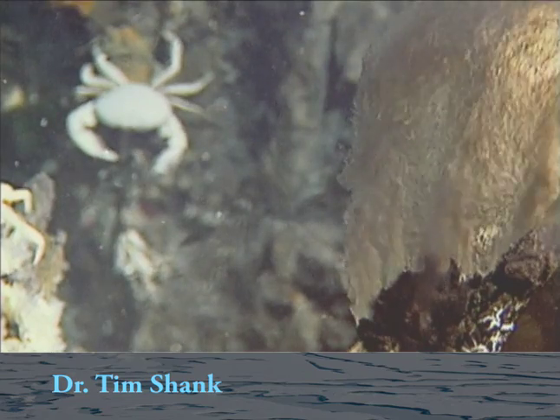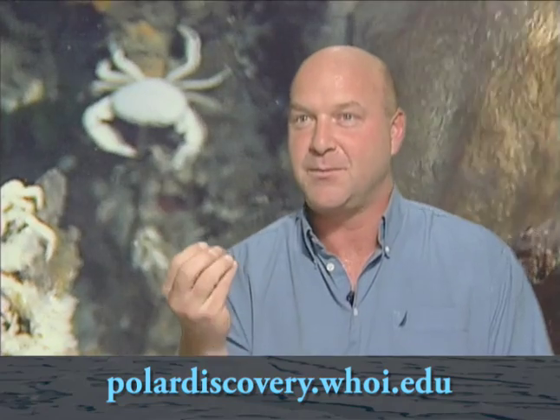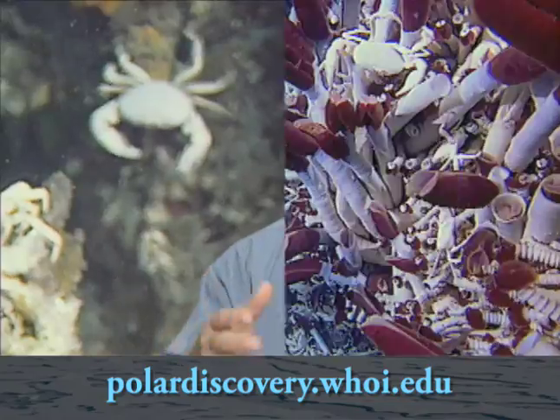Prior to the discovery of hydrothermal vents in Galapagos, it was widely held that life really didn't exist without the use of the sun — that in the deep sea, animals survived off of organic debris that would fall, that would rain down, and fed the animals on the bottom. But vents changed all of that. There were nutrients coming up from inside the earth that they could make use of; they didn't really need the sun except for some oxygen.